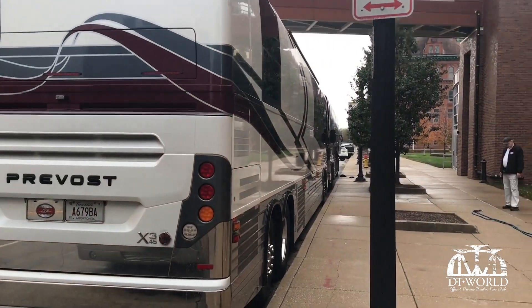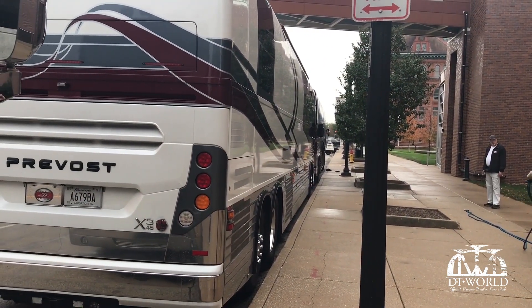Hey everybody, John here. I'm about to give you a very exclusive tour of something that you don't normally see in Dream Theater Land. Here are the tour buses — we're at the current gig.